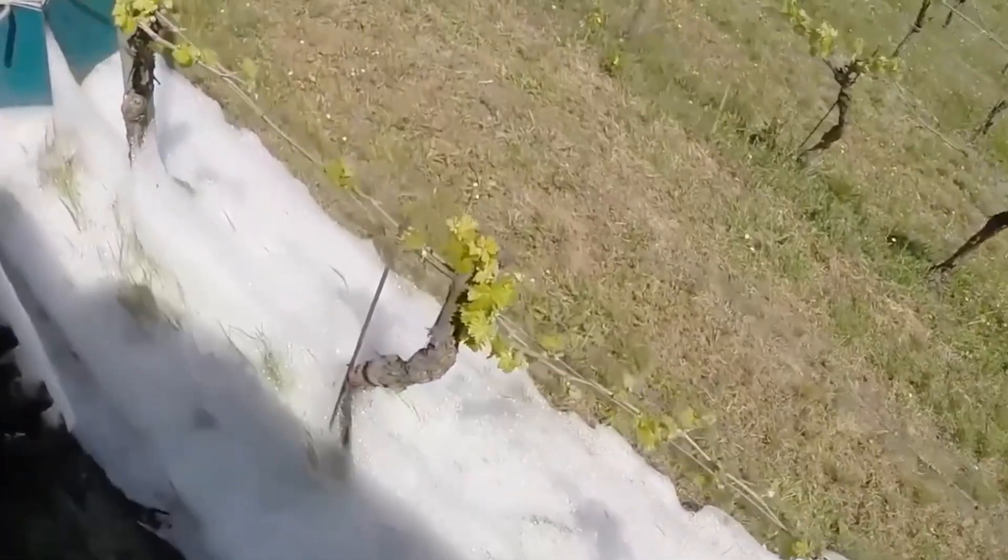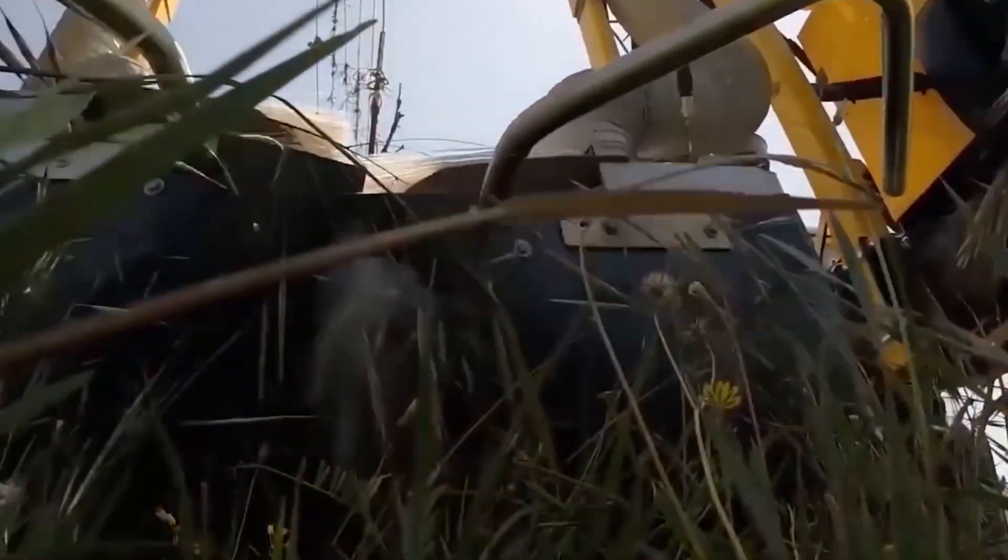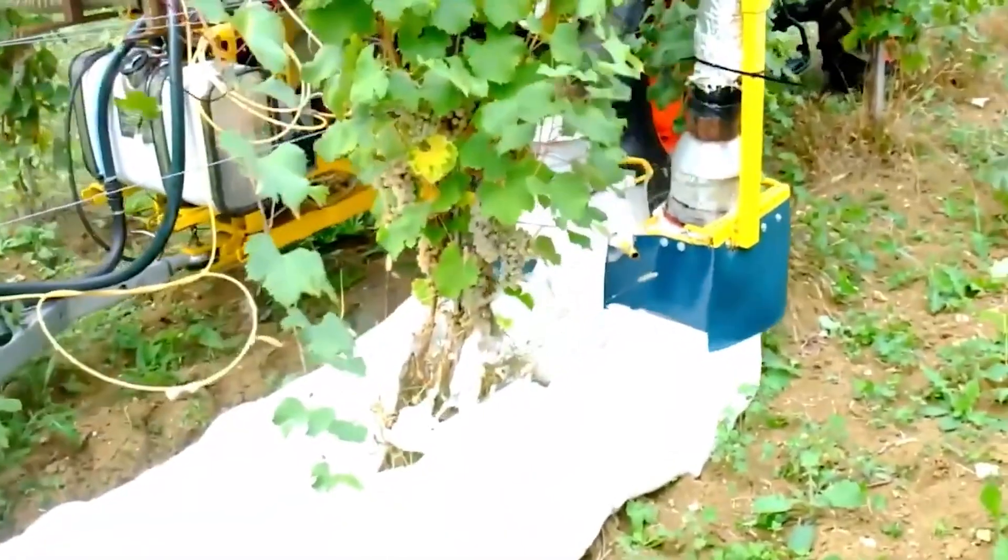This approach represents a sustainable solution to weed control that not only preserves soil health, but also reduces the environmental impact associated with traditional herbicides. The Schumann Thermal Weeding technology is a testament to the marriage of precision agriculture and environmental stewardship.